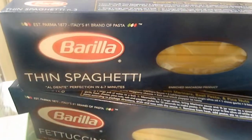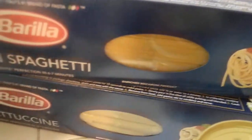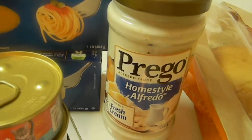Barilla - I got a fettuccine and two spaghettis because I had a coupon. If you buy three of them you get a dollar off. These were $0.98 a piece, so basically buy two and get one free. That will be good with the Prego.